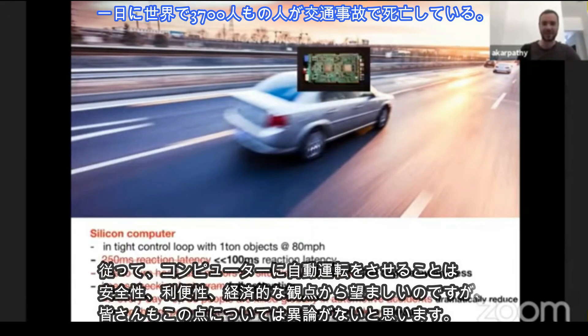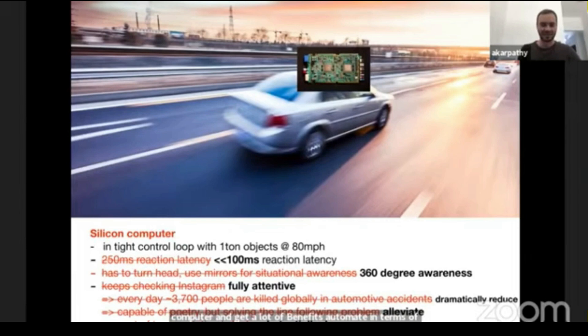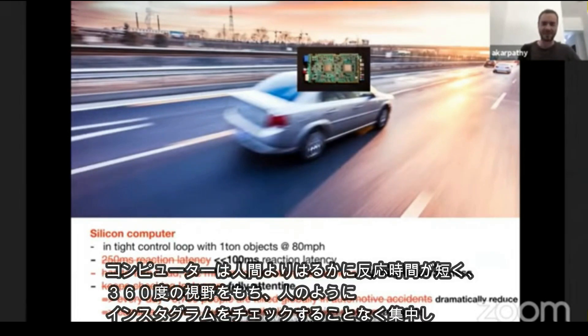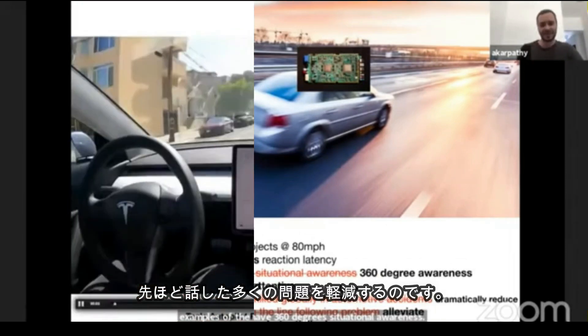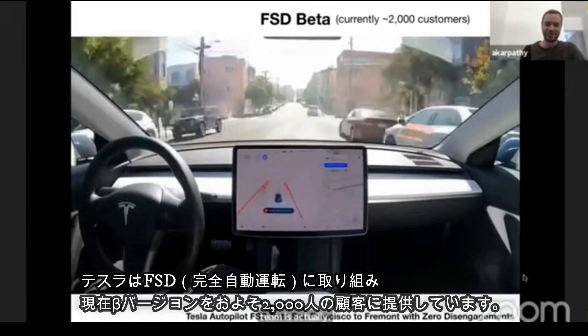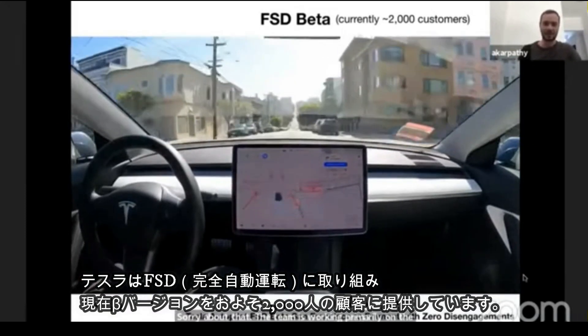I think we are all on the same page that it should be possible to replace the meat computer with a silicon computer and get a lot of benefits in terms of safety, convenience, and economics. In particular, silicon computers have significantly lower latencies, they have 360-degree situational awareness, they are fully attentive and never check their Instagram. The team is working primarily on the FSD functionality, which is our full self-driving suite.